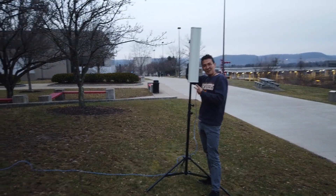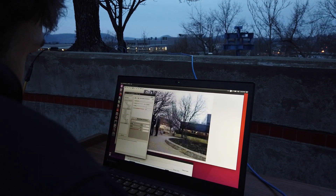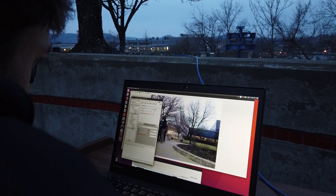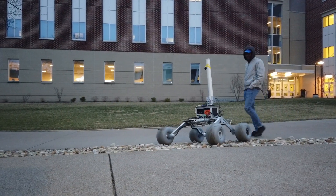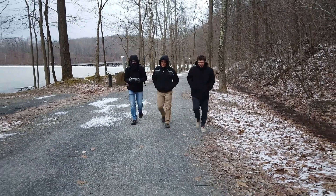On the base station side, we use a 90-degree sector antenna. On the rover, we have an omnidirectional antenna. We have done reliability testing on the system and have found that it works up to 1.5 miles and has a maximum throughput of 87 megabits per second.